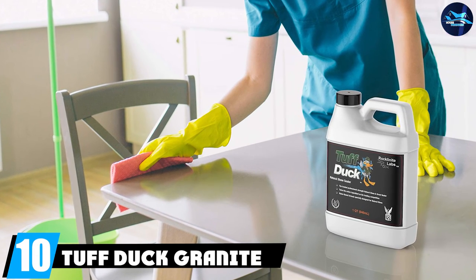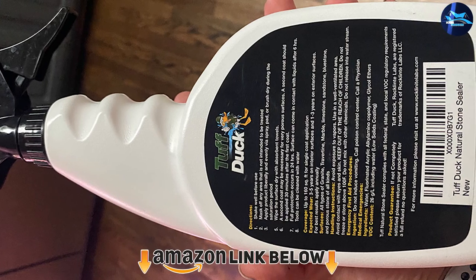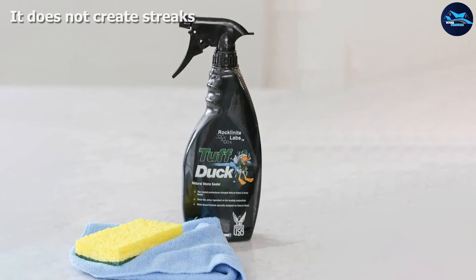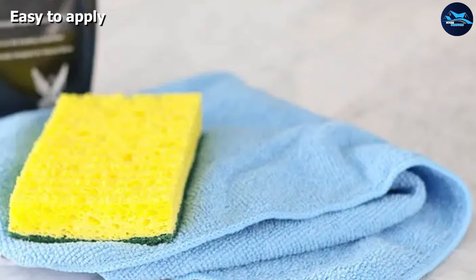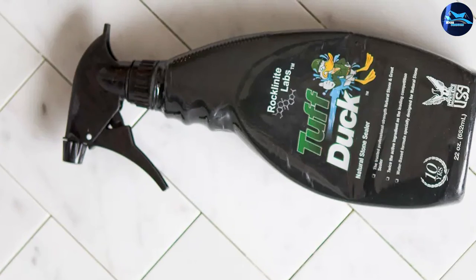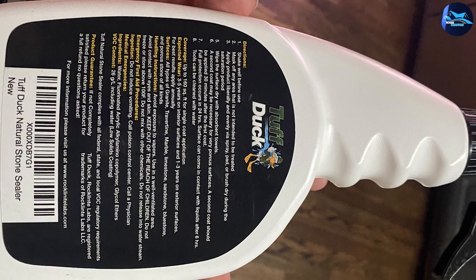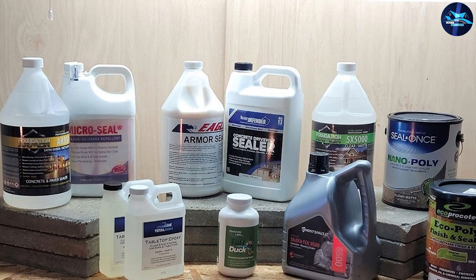At number ten, we have Tough Duck Granite Sealer. This product is ideal for extensive granite surfaces like floors and tiles, though you can safely use it in kitchens and bathrooms as well. This one-gallon formula can cover up to 800 square feet, so you won't run out of product while sealing large floors. It contains powerful active ingredients that effectively form a tough barrier against stains, marks, oils, spills, and other contaminants. You only need to wait two to five minutes before wiping it off, making it one of the most popular granite sealers on the market. Note that the smell is relatively strong, so proper ventilation is recommended and keep pets and children away until the smell dissipates.